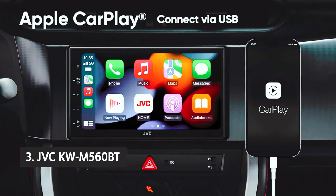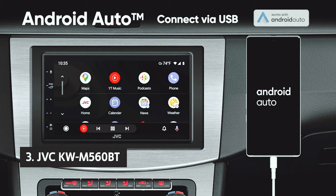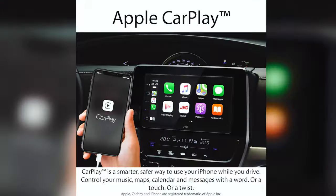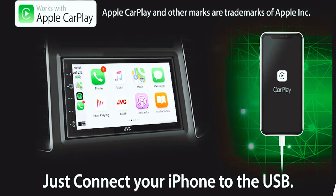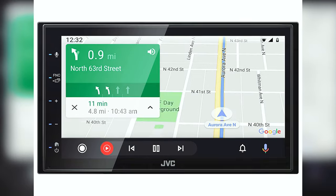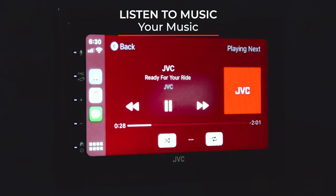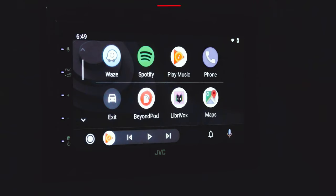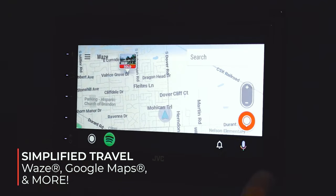At number 3, we have the JVC KW-M560BT. It is a 6.8-inch touchscreen multimedia receiver with Apple CarPlay and Android Auto compatibility, built-in Bluetooth, and Sirius XM. It's built well with a brushed metal housing, an LED lighting ring around the screen indicating which source you're watching, and a clean interface with buttons for the most commonly used functions. It also has a built-in amp, so you can play music through two 2-volt speakers or subwoofer. The unit comes with two coaxial inputs, one composite video input, and two USB inputs. You can hook up a hardwired camera with the auxiliary input, and the preamp outputs can connect a pair of 2-volt speakers or a subwoofer.